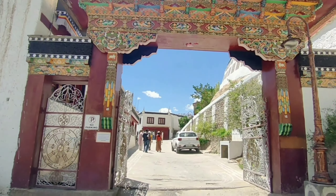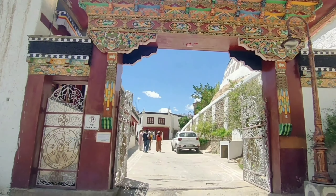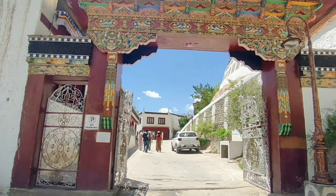The last place you can visit is Thiksey Monastery, which is 20 km away from Leh. It is a beautiful 12-story complex where you can see Buddhist art, stupas, statues, wall paintings, and flowers.